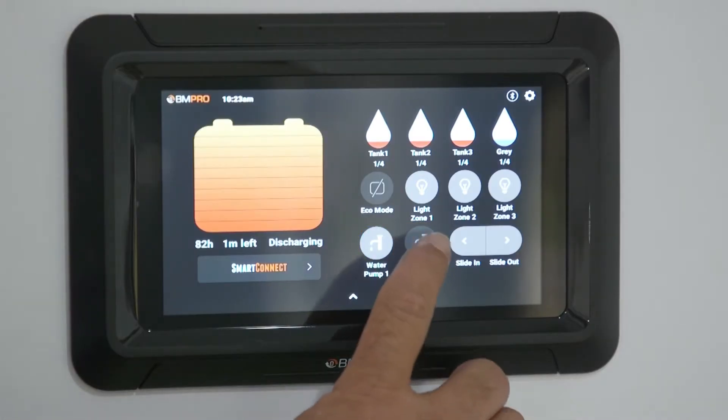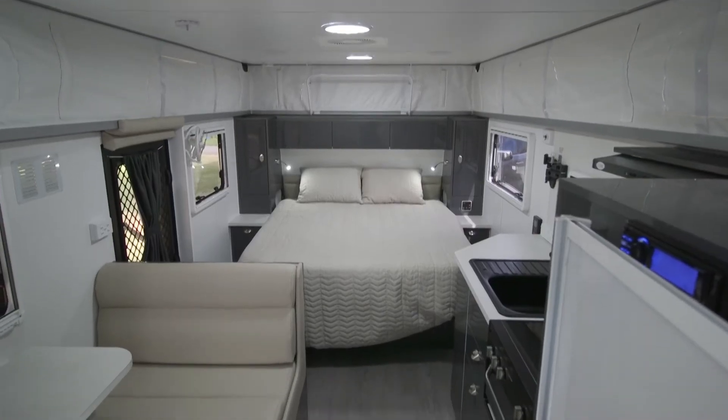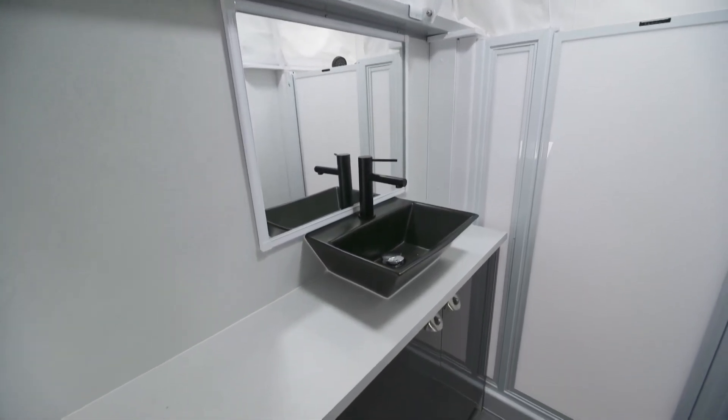It still has all your standard Panther features. I noticed this one's got the dust suppression system as well. What a ripper — that's going to keep a lot of dust out of a lot of vans. Still got all the comforts inside, definitely. All the standard Panther features come standard in every model across the range.